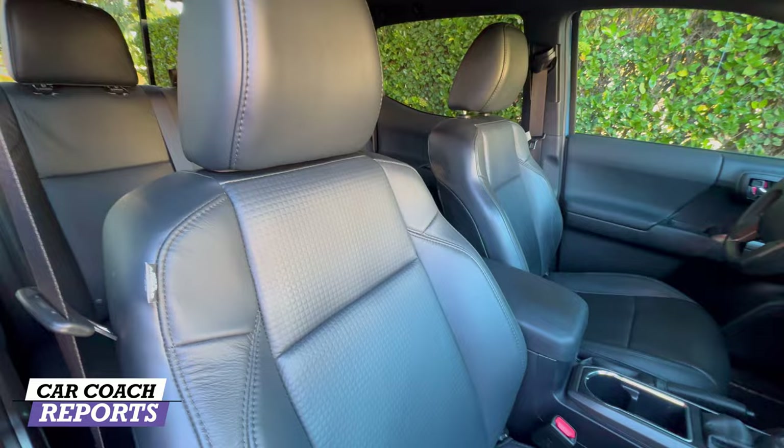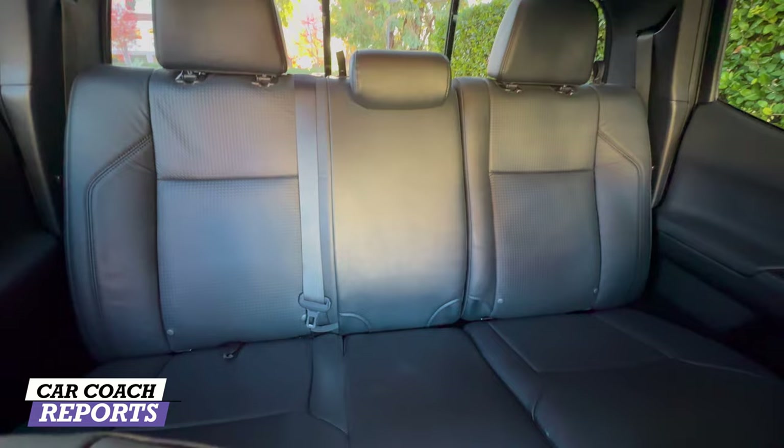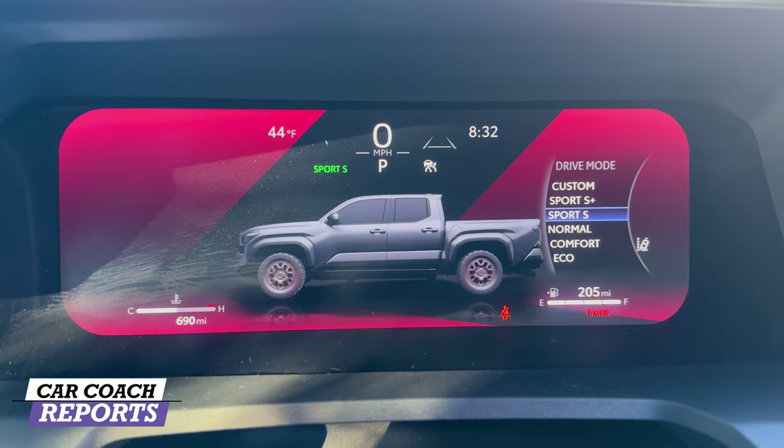The TRD Sport seats are nice, with a soft material that's easy to clean — appropriate for an off-road vehicle. The second row has the same material and supportive seating.